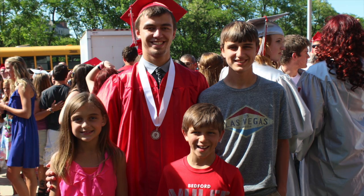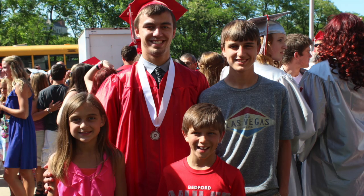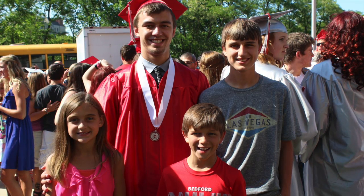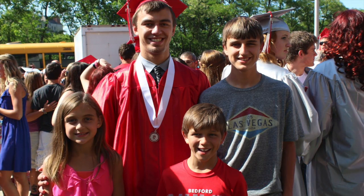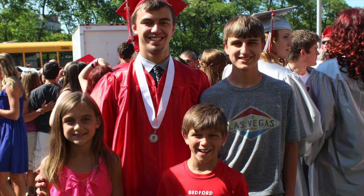This video today is a little bit different than normal. It's actually a school project that my oldest son Andrew had to do for his anatomy and physiology class. And I just thought some of the parts in the video just cracked me up. I know I'm a little bit biased because I'm mom, but anyways, I thought it would be fun to share with you guys.